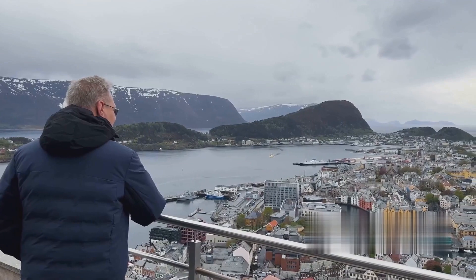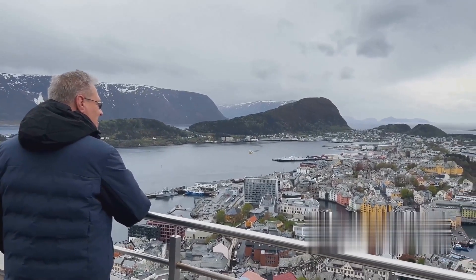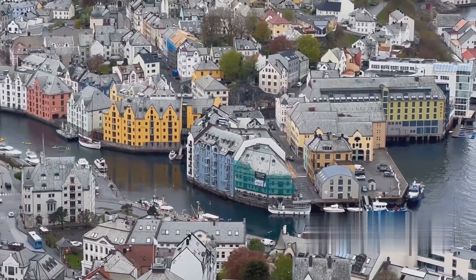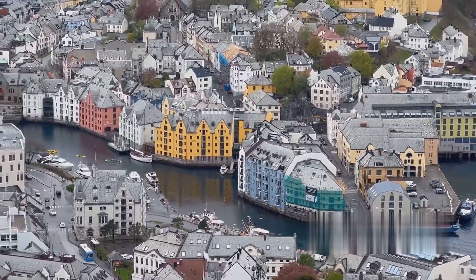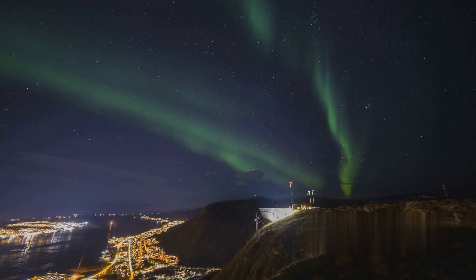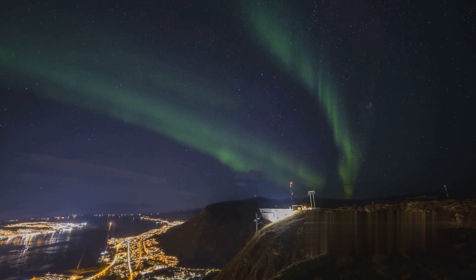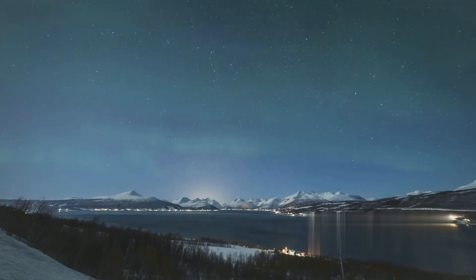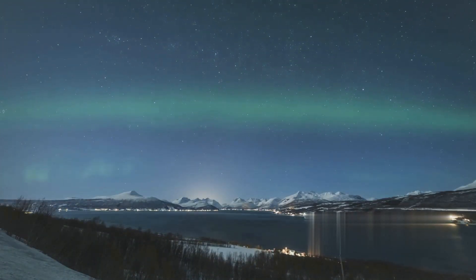Heading towards the Arctic Circle, we find Bodø, the city of the northern lights and the midnight sun. With its bustling city life and proximity to natural wonders, Bodø offers the best of both worlds. Finally, we come to the Hardangerfjord, the queen of Norway's fjords. With its blossoming fruit trees, towering waterfalls, and majestic mountains, it's a sight for the gods.